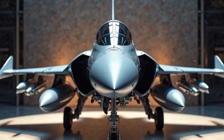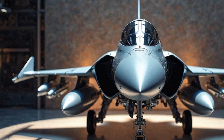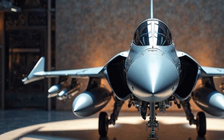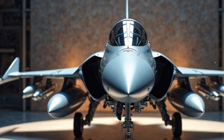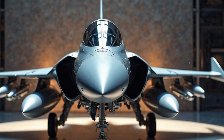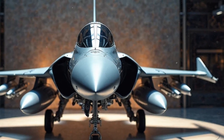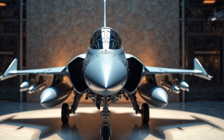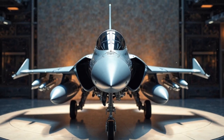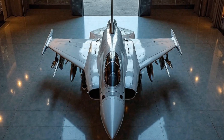Fuel efficiency. Despite its high-performance capabilities, the Saab JAS 39 Gripen is designed with fuel efficiency in mind. Its single-engine design helps keep fuel consumption relatively low, especially when compared to other multirole fighters. It's designed to be refueled in-flight, extending its operational range and reducing the need for frequent ground stops. This level of fuel efficiency makes the Gripen ideal for long-range missions or for countries that don't have extensive refueling infrastructure.